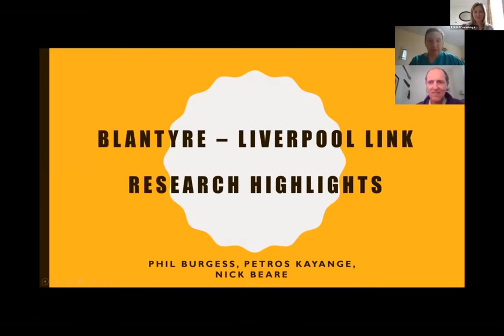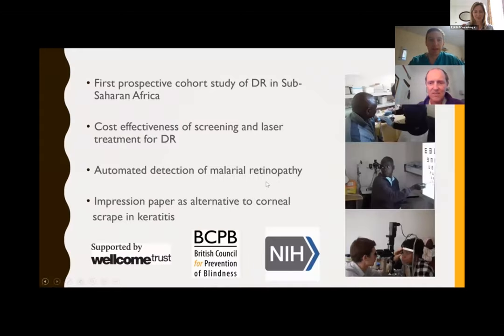Good afternoon. I'm Philip Burgess, and myself, Petrus Kange, and Nick Baer would like to present some highlights of our research collaboration through the Liverpool-Blantyre link. This has been a strong international research collaboration. I've listed some of the highlights of our research in the recent past on this slide, and now I'd like to hand over to Nick, who is going to take you through in a little more detail some of the studies we've performed recently.